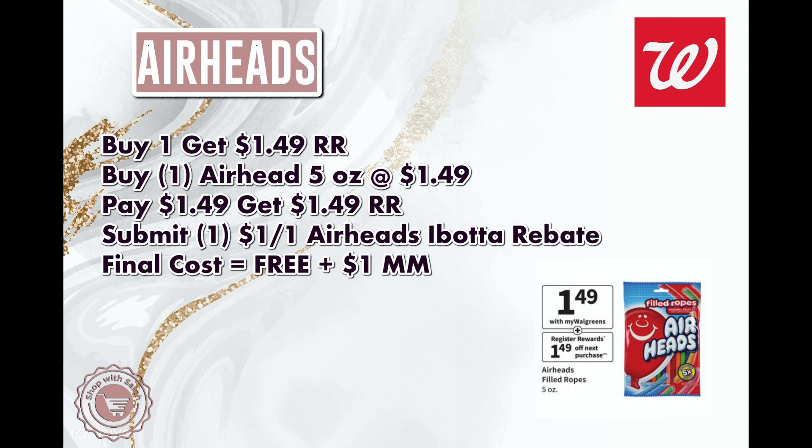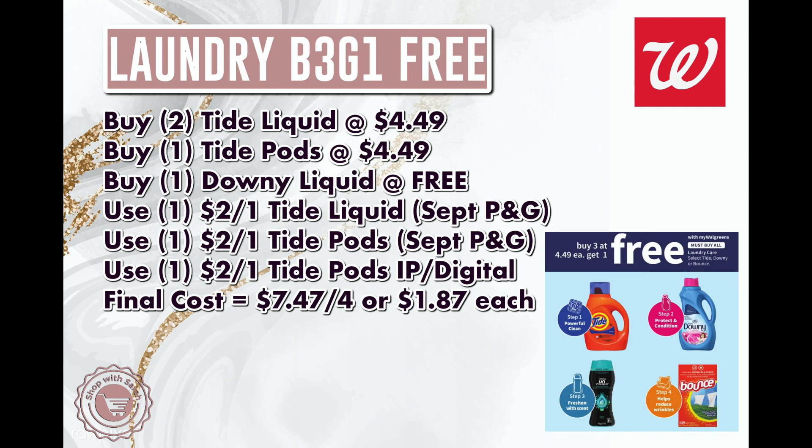Next is a deal everyone can do — no coupons needed. The Airhead Ropes, 5 oz only, will be on sale for $1.49. Pay that in store, get back a $1.49 register reward, then submit your receipt to Ibotta and get back $1 on Airheads — the ropes are included. That makes these free and a $1 money maker.